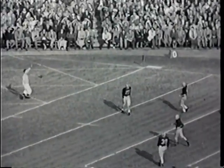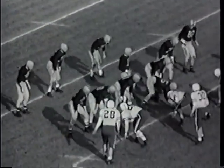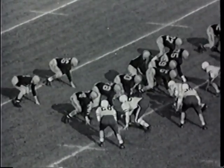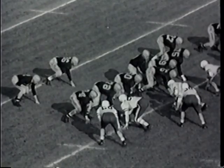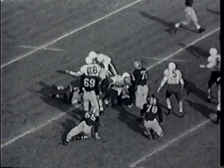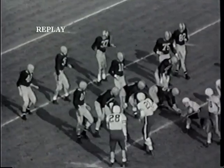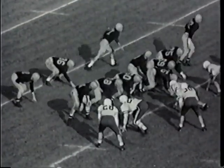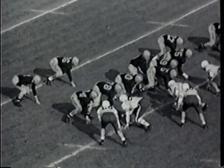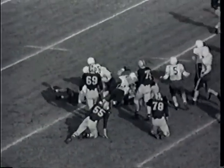First down and 10 yards to go for Illinois on their own 20. They tighten the backfield, may shift out of it — they do. Send a flanker out to the left. There's O'Connell, the Chicago boy, taking the ball, faking the pitch off, then handing off to Karras, who tries to come through the right side of the line, moves down to the line of scrimmage and falls forward one yard. Met by Kirkland — no gain actually on the play. Ball placed on the 20-yard line, moved over about five yards to the sideline. Second down coming up for Illinois, still 10 yards to game.